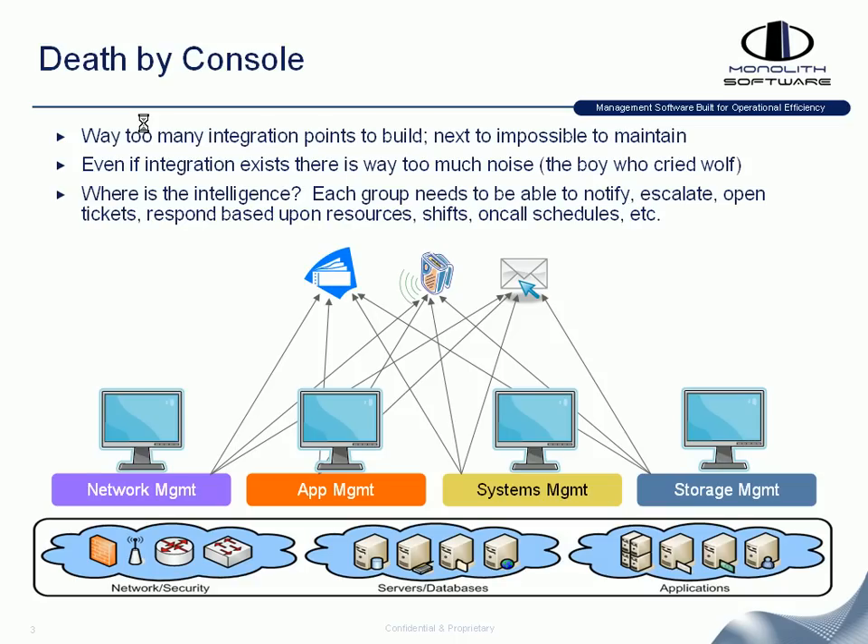The crux of the problem is there are just way too many points of integration — it's very difficult to maintain. A lot of noise is created when you have all these different consoles in the environment, and there's no logic or intelligence behind how to correlate perhaps a switch outage with the fact that an application is down because that switch fed the servers required for the application.